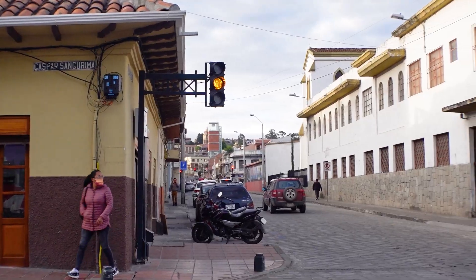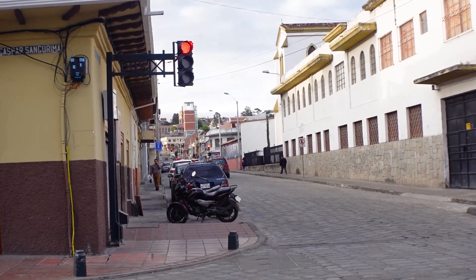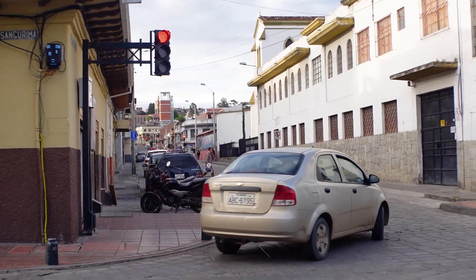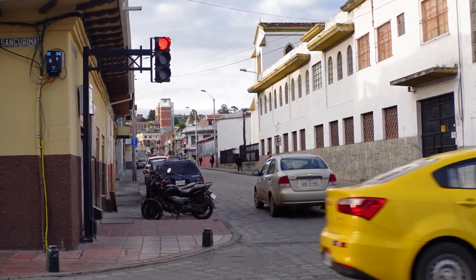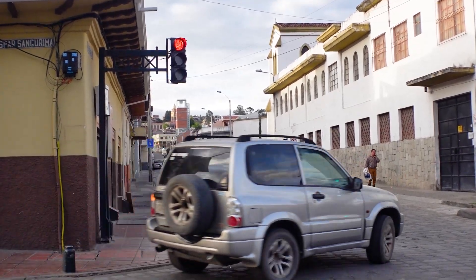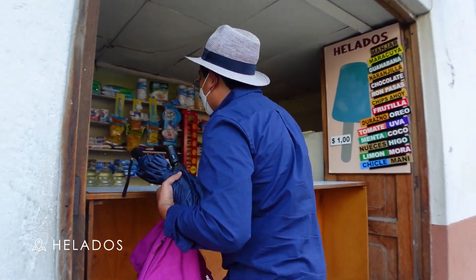An inside tip — Andreas just told me that right over there was previously where the prison was in Cuenca, and that was the guard tower. But now they've put an elevator into it, so you can go up there and get an amazing view of the city.